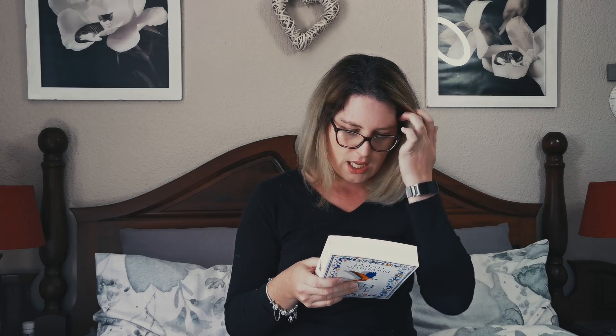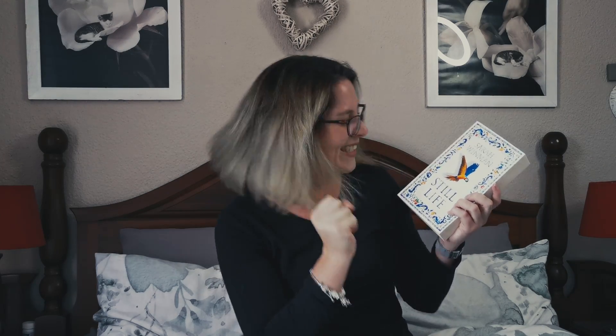1944, in the ruined wine cellar of a Tuscan villa as the allied troops advance, two strangers meet and share an extraordinary evening. Ulysses Tempe is a young British soldier and Evelyn Skinner is a sexagenarian art historian and possible spy. She's come to Italy to salvage paintings from the wreckage and relive memories of when she encountered E.M. Forster and had her heart stolen by an Italian maid in a particular Room with a View. Evelyn's talk of truth and beauty plants a seed in Ulysses's mind that will shape the trajectory of his life and those who love him for decades to come.